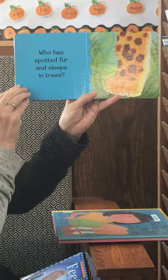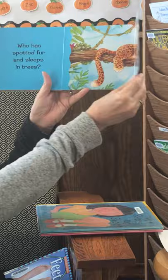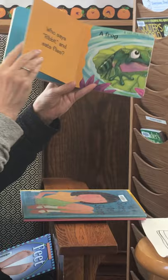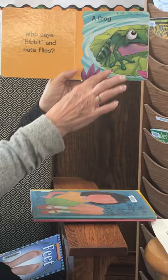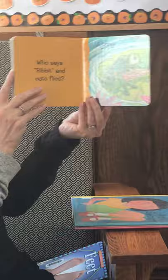Who has spotted fur and sleeps in trees? Look at those sharp claws on that foot. It's a leopard. Last page — who says ribbit and eats flies? See his cute feet? Hi, frog. Did someone pull the flap off the last page? I think that flap is missing. Oh well, that's okay, froggy.